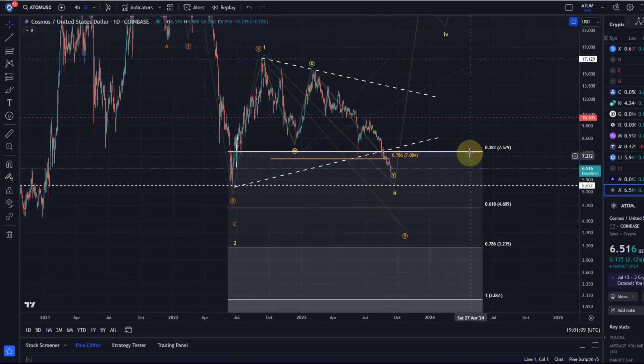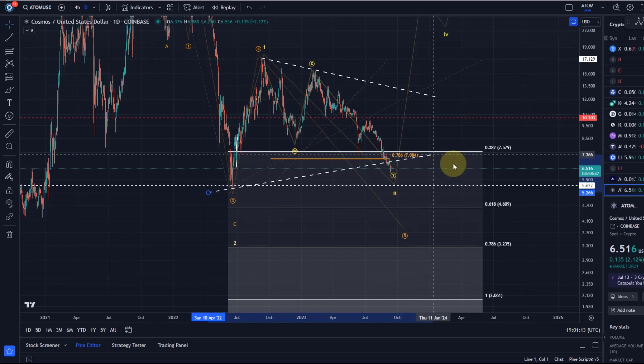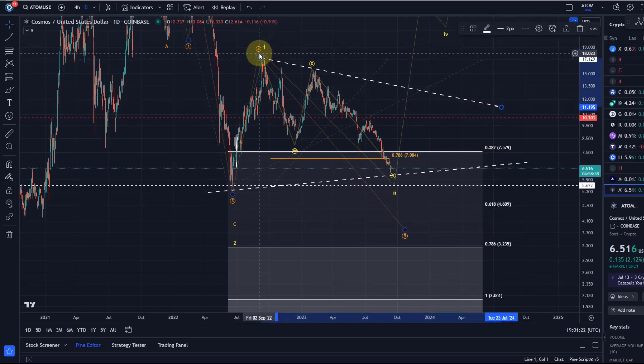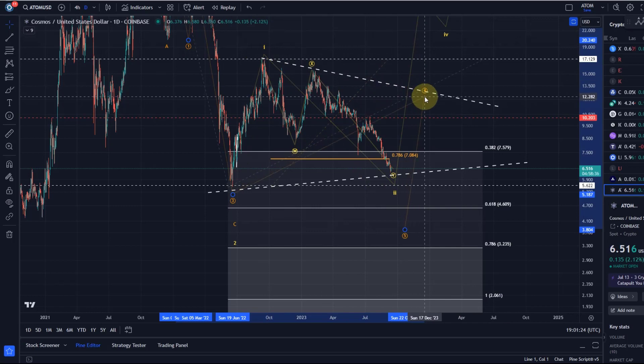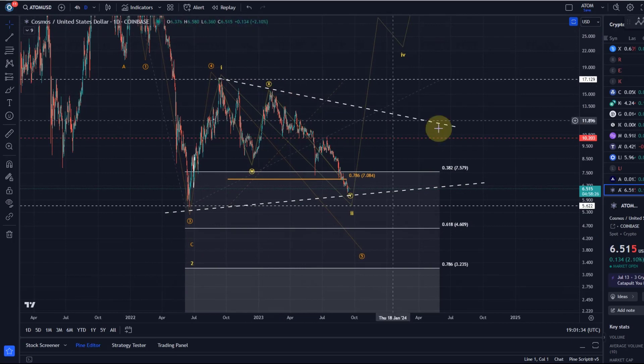A few things could still potentially happen. A triangle is possible, but I haven't got enough waves yet — if it moves up then down, we'd have enough waves to call it a triangle. Wave fours like to unfold as triangles, and that's something I could see happen if it doesn't break below $5.62, because a break below $5.62 would invalidate the triangle idea. I've got dashed lines on the chart indicating the triangle scenario — certainly not bullish.